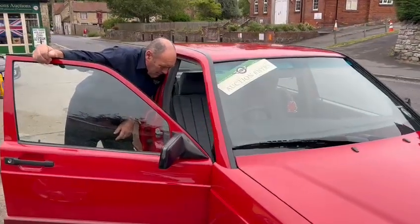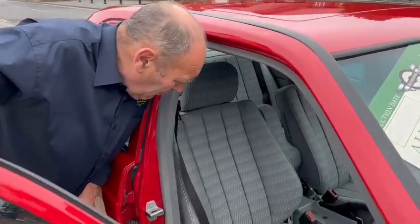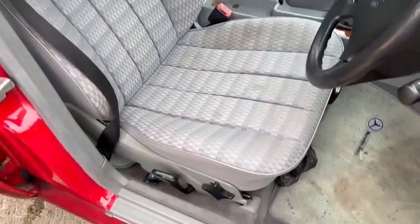Right then, Mercedes 190E. She's a lovely old car. Straight, isn't it? It smells right, looks right, feels right. But it is right, you know. They say it's right.